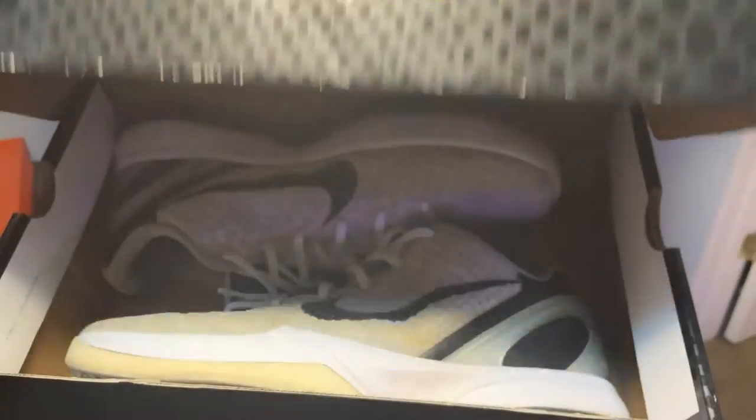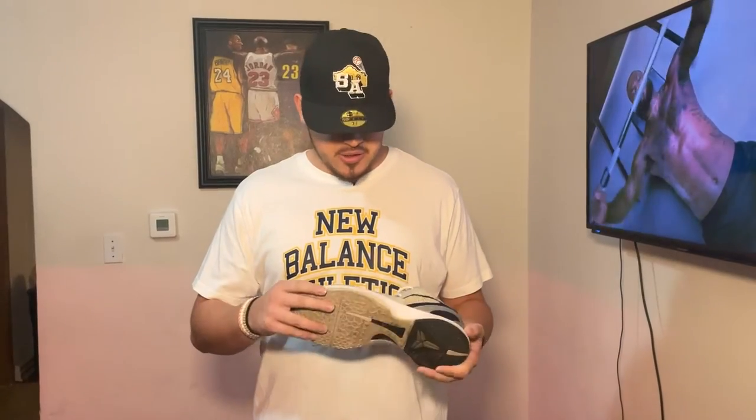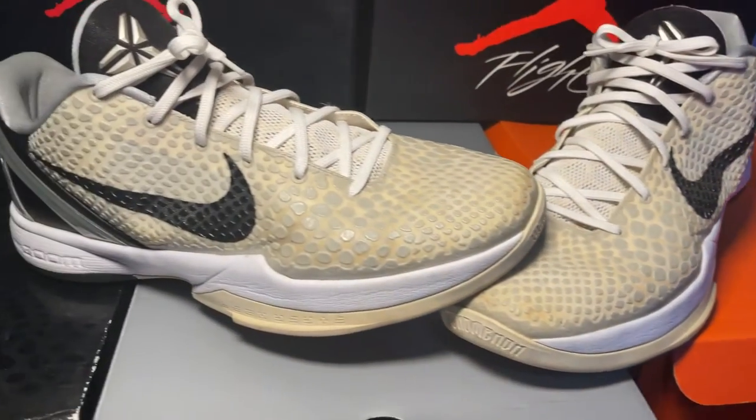RIP to the boy, Kobe Bryant. These are one of my favorites. Got these my junior year of high school. As you can see, they're a little bit yellow, a little bit old, but I retired these in January 2020. These were one of my favorites of all time — never hooped in these, always wearing them with fits.